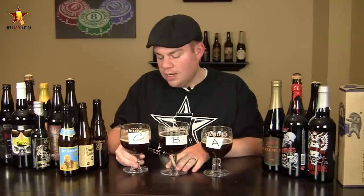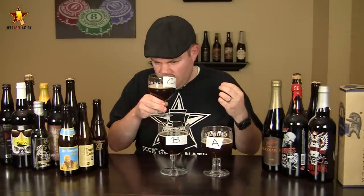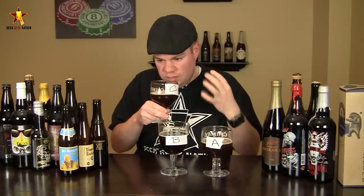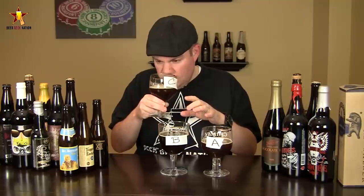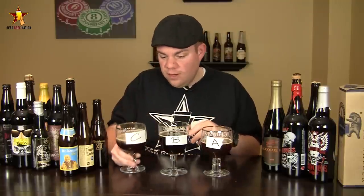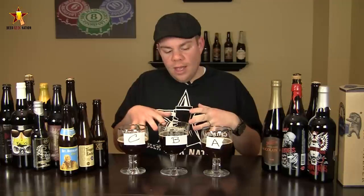Beer C is really interesting — there's almost a hop component to it, like a little bit of lemony citrus kind of flavor. Definitely a little bit of dark fruit in this one, not quite as raisin-forward as A and B, not as much dark fruit. A little bit of sweetness, a little bit of cinnamon, maybe a little bit of spiciness. I'm kind of surprised — I was expecting them to all smell really similar, but they don't. For aroma, I've got to give it to C.